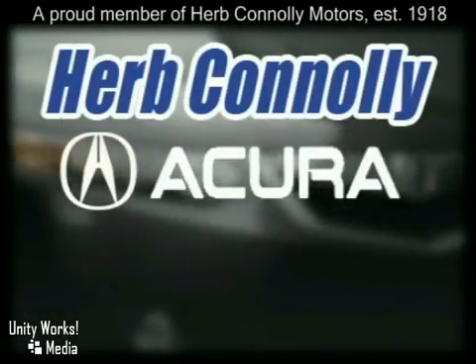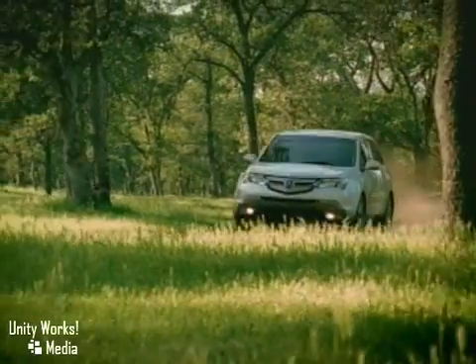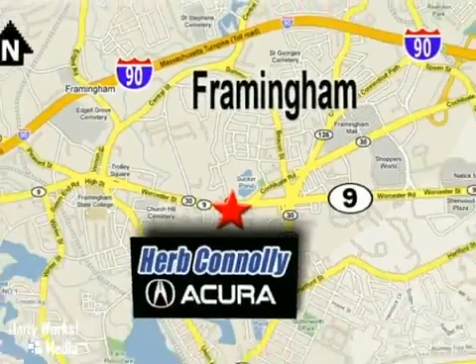Herb Connolly Acura — meeting and exceeding expectations one customer at a time. Stop in today. We're conveniently located at 500 Worcester Road, Route 9, in Framingham, Massachusetts.